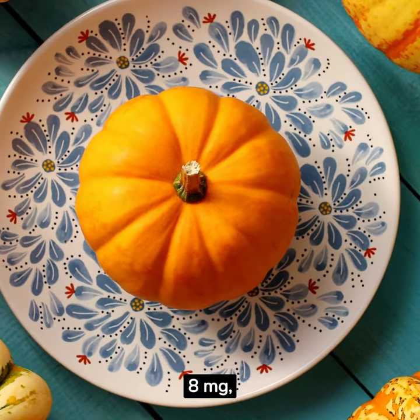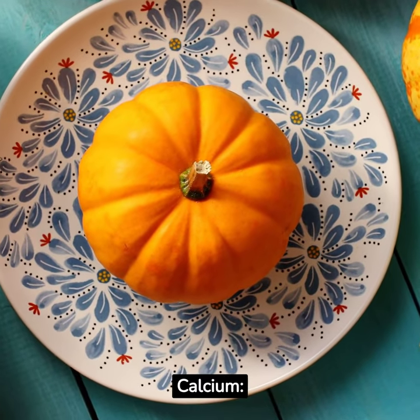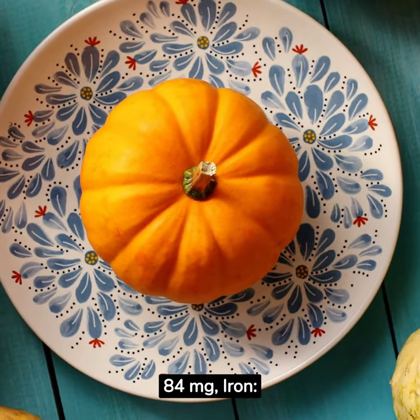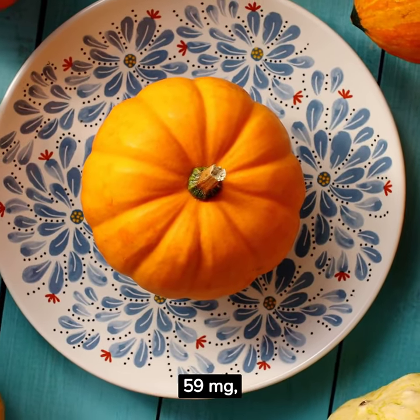Sodium: 8 milligrams. Potassium: 582 milligrams. Calcium: 84 milligrams. Iron: 1.23 milligrams. Magnesium: 59 milligrams.